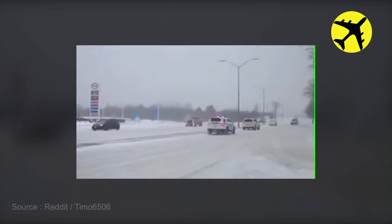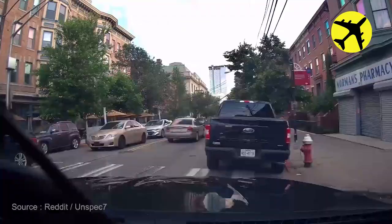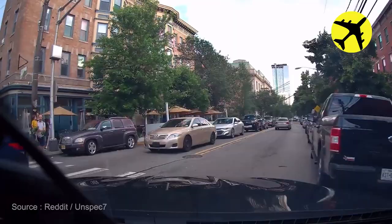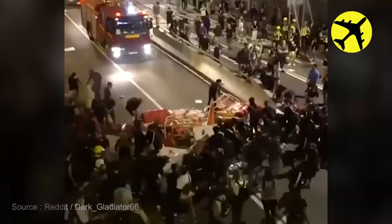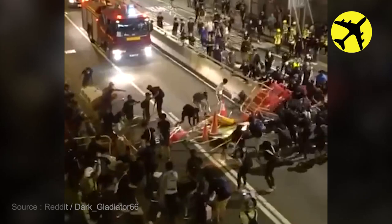Take a look at this fake cop car — something you can go to jail for. Hong Kong protesters dismantle a barricade to let a fire truck pass, followed by a police car chase.